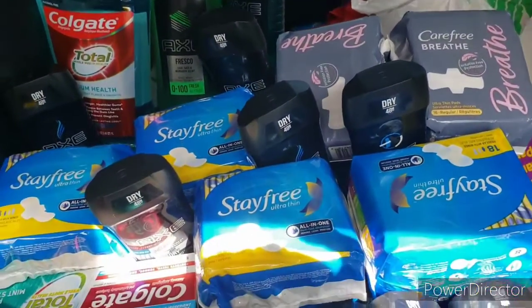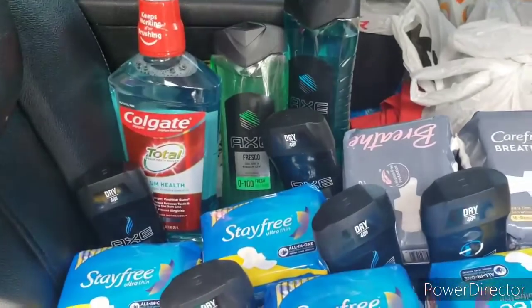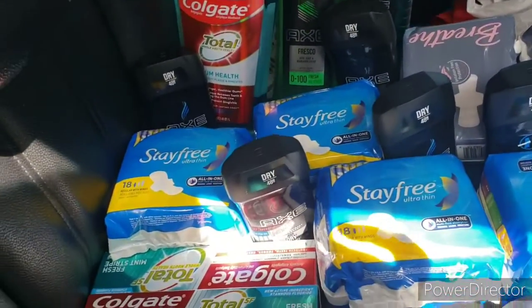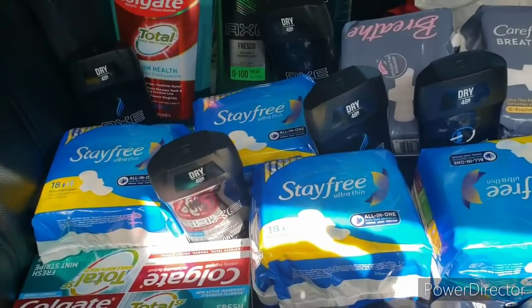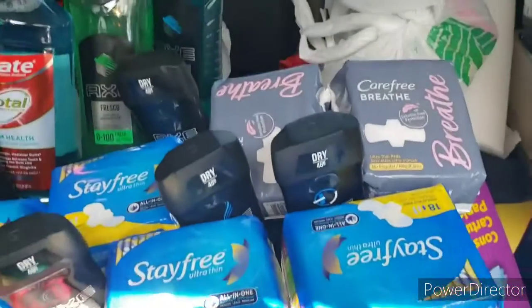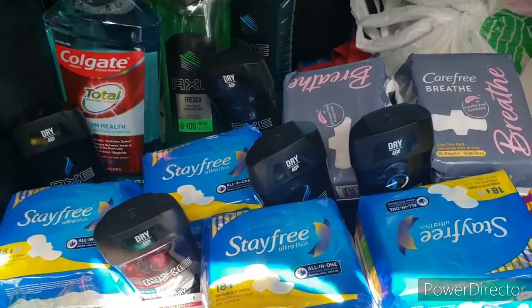If you guys have a Pick and Save card, this weekend is a good time to stock up. Even if you don't need it, you can donate it. I just happen to have people that need it, and free is always good.